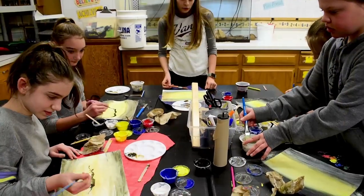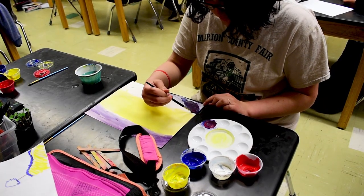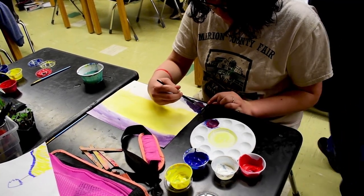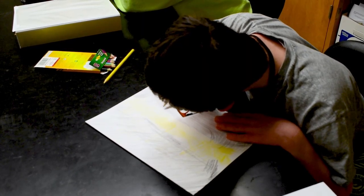Some things we do in art class are we paint a lot. We do watercolors, acrylic, we do shading with pencils and with colored pencils, and we learn how to make different colors with the primary colors. People should take art because it's a great way to reduce stress and to catch up on things with your friends.